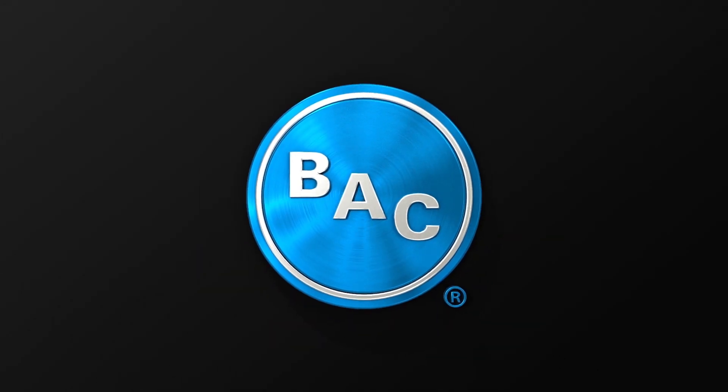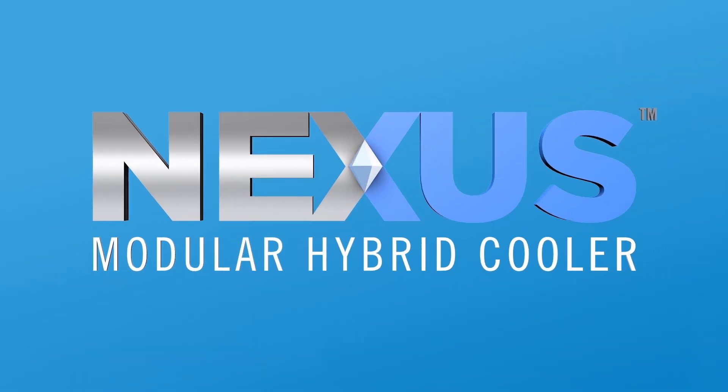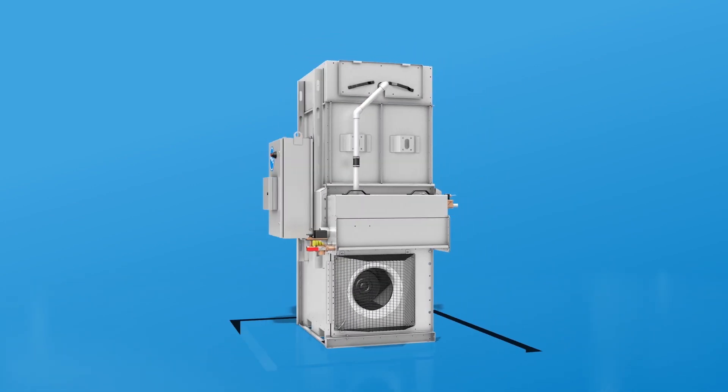Baltimore Air Coil Company, the global leader in innovative heat transfer technology, presents the Nexus Modular Hybrid Cooler — the world's first intelligent plug-and-play modular hybrid fluid cooling system.